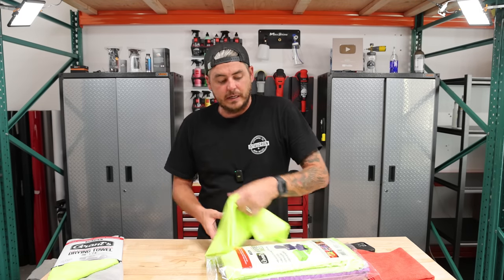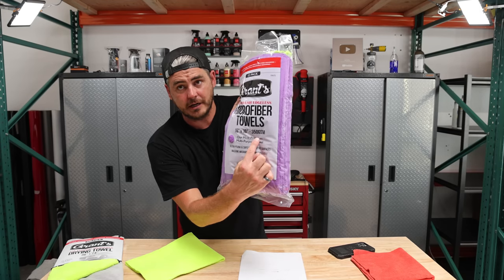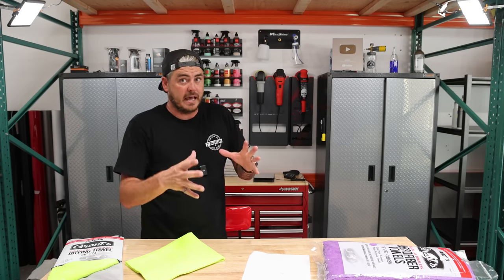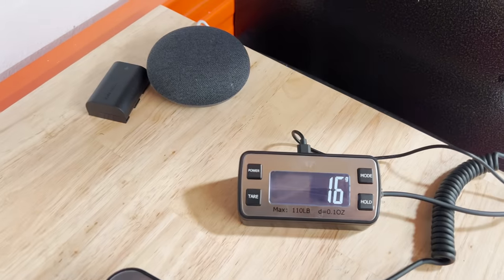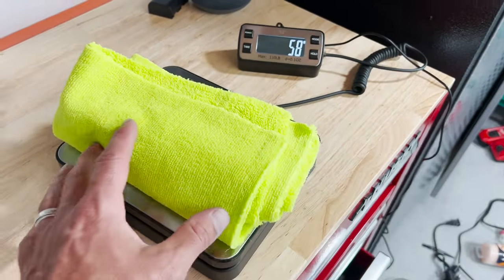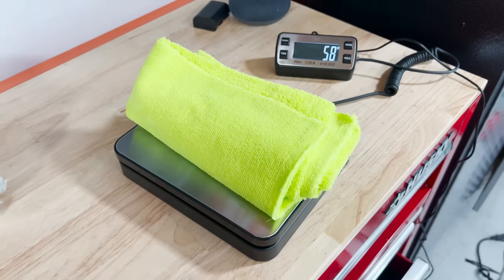On top of the 80/20 blend and the size, they list these as 350 GSM. Is that true? I don't know — we're going to throw one on the scale and actually test that. The scale is marked in grams, and we're going to go ahead and plop this towel on here.